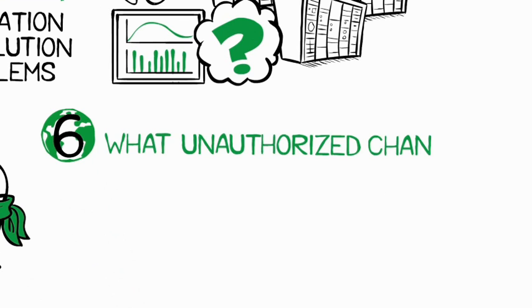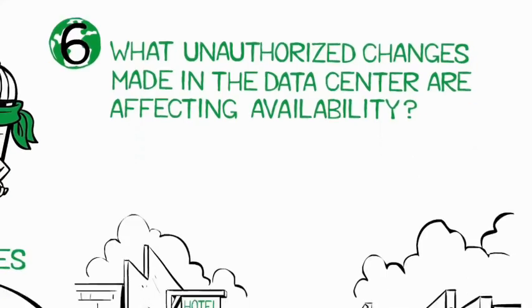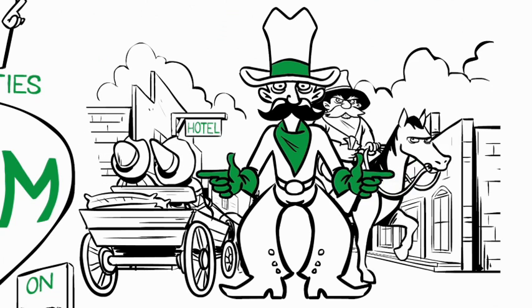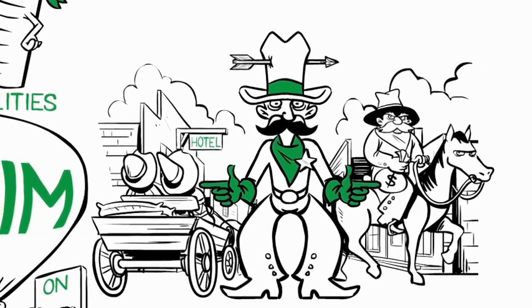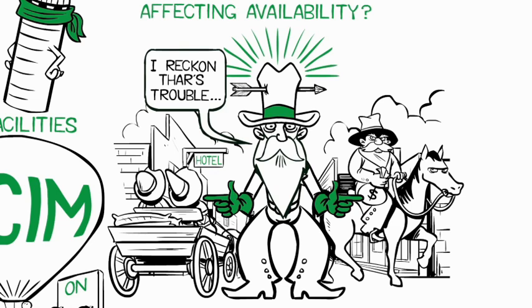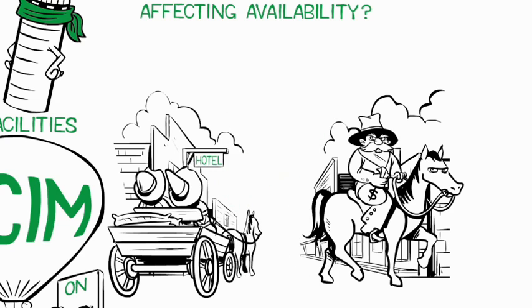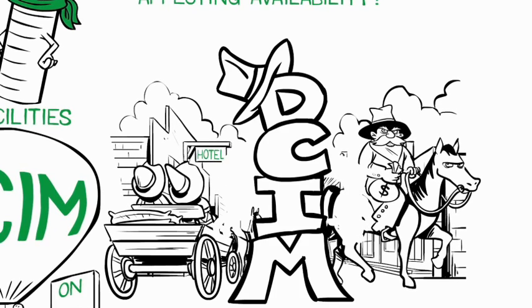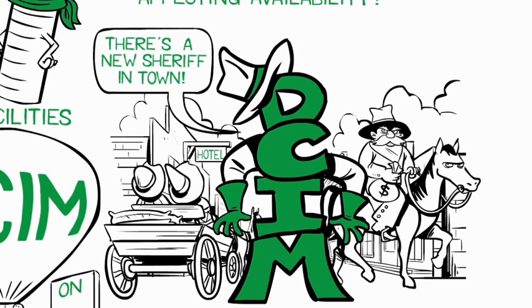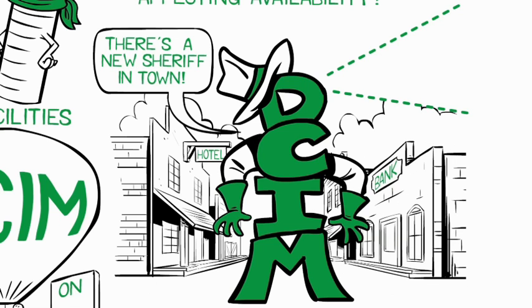Six: what unauthorized changes made in the data center are affecting availability? For many companies, the data center is like the wild wild west — no one knows exactly what is going on, who's coming in, who's removing stuff, or who's moving things around. Often there's one veteran manager who knows his data center inside and out and can sense when something's not right — and you fear the day he quits or retires. With DCIM, you don't have to rely on one person. DCIM doesn't just sense what's going on — it knows it. By breaking down silos between IT and facilities and providing total visibility, DCIM allows you to see how changes are affecting availability and fix those having a negative impact.